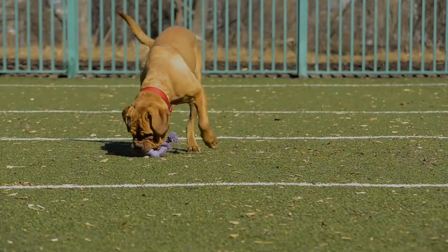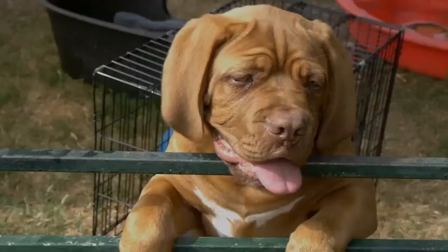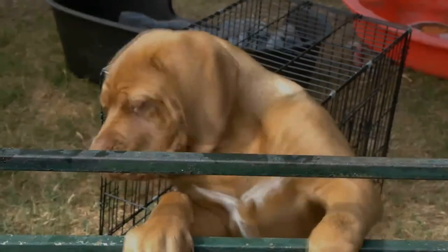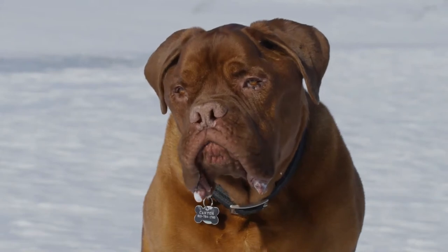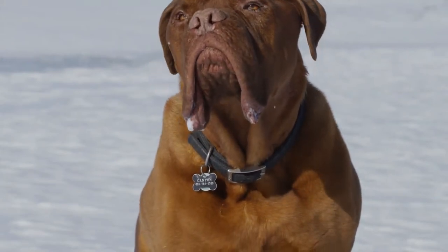The front legs should be straight and heavy-boned, well up on pasterns, down to tight cat-like feet. The straight tail, beginning thickly at the base and then tapering to a point at the end, should not reach lower than the hocks, and is set and carried low. The breed is to be presented in a completely natural condition with intact ears, tail, and natural dewclaws.